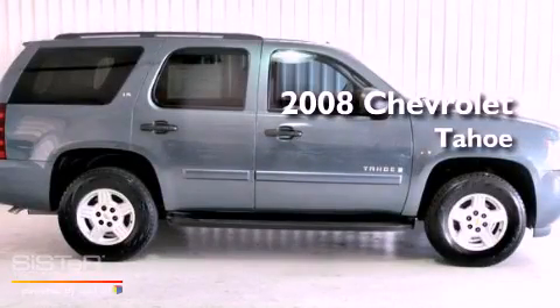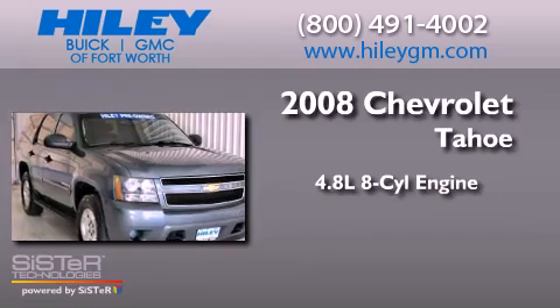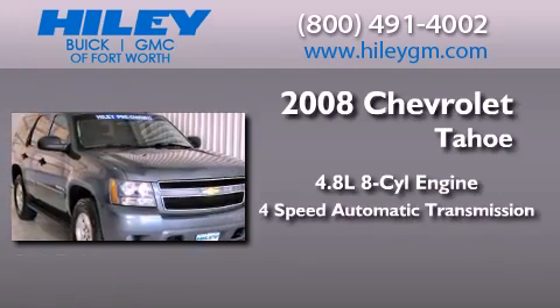This is a 2008 Chevrolet Tahoe. It has a 4.8-liter eight-cylinder engine and a four-speed automatic transmission.